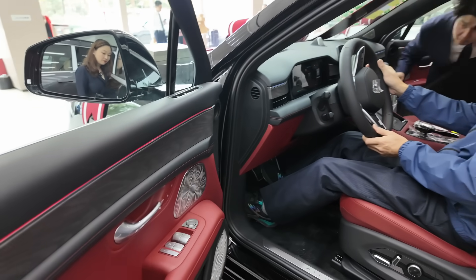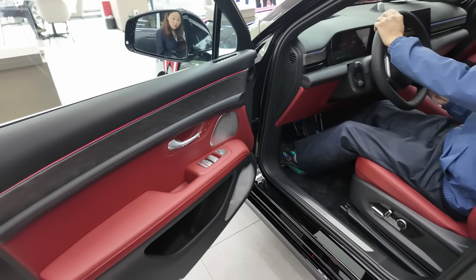We've gone for this nice red and black. It's an AITO - a joint venture that uses Huawei technology. We've gone for the M5, which is the smallest of the three. They do an M5, M7, and M9, but the reason we've gone for the M5 is because it's all-electric. The M7 and M9 are hybrids, and we didn't want a hybrid - we wanted all-electric.